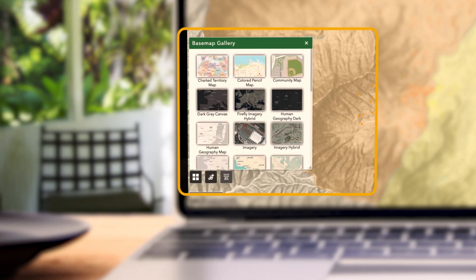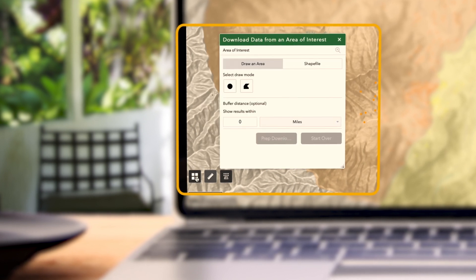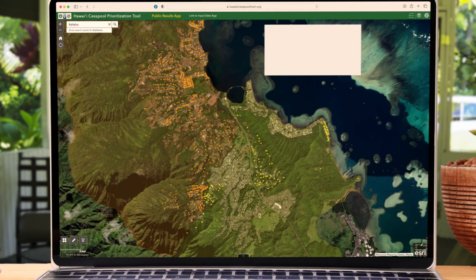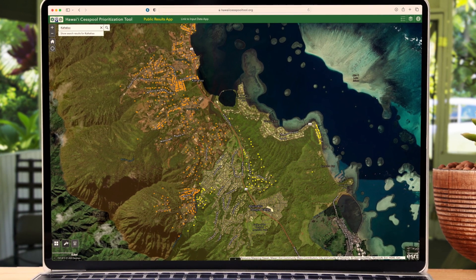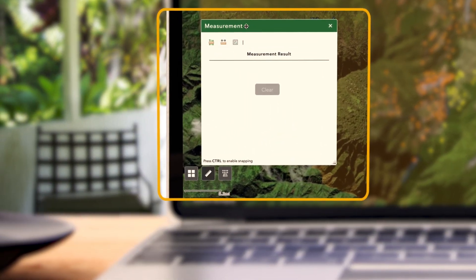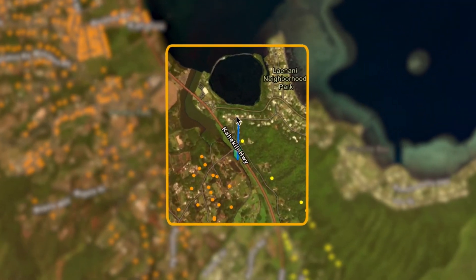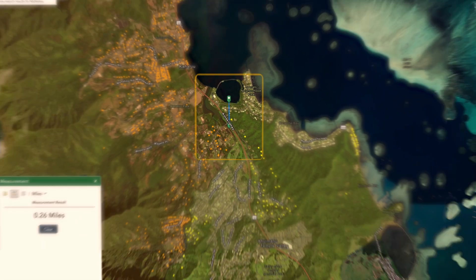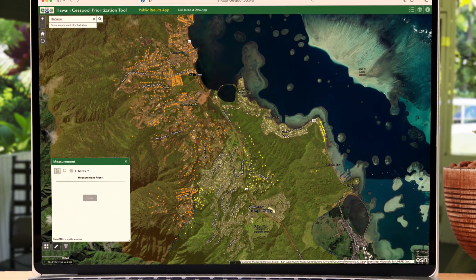The icons at the bottom left of your screen provide the option to customize your view. The icon of four stacked squares allows you to change your base map. The ruler icon provides measurement options — you can use the point to point tool to measure distance or the polygon tool to find acreage.